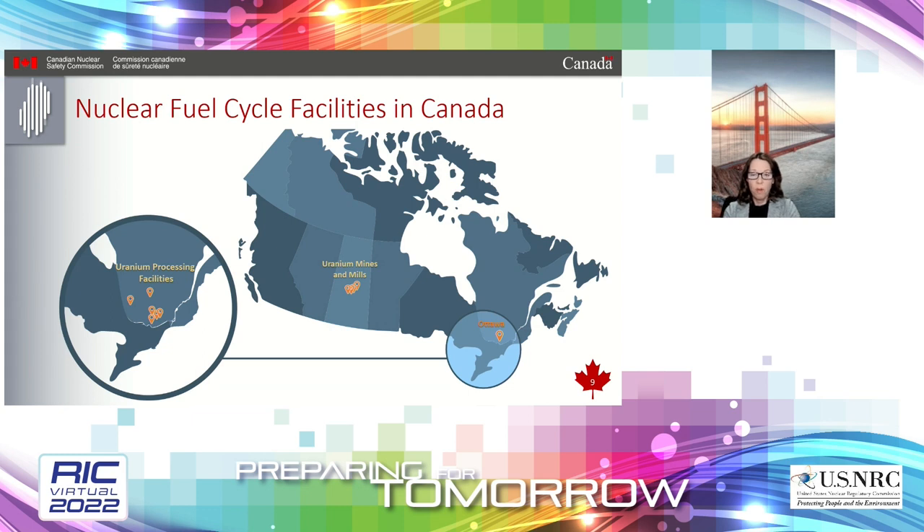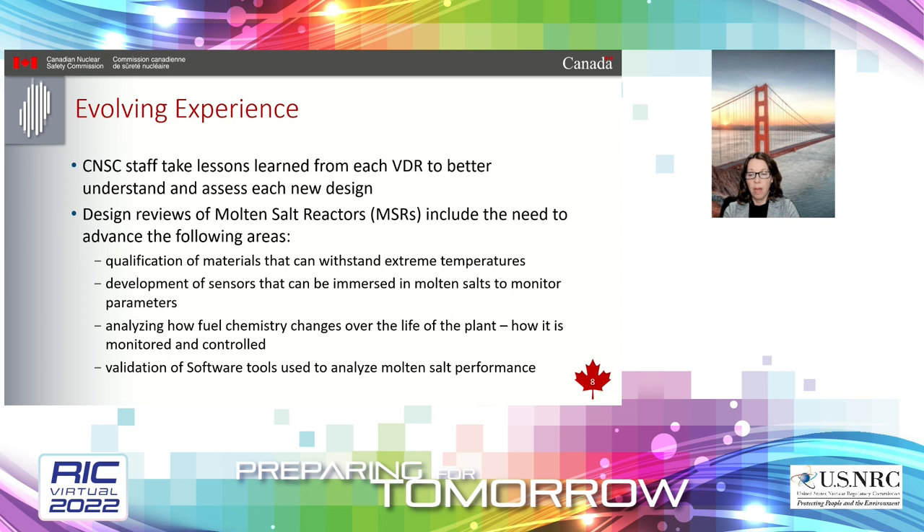Based in part on VDRs, CNSC staff have noted areas that require further evidence and data in order to support the design and safety case. These relate to evidence that materials associated with the structures, systems, and components can withstand the verified temperatures involved, and that there are reliable ways to monitor certain plant parameters. Some techniques will involve the development and testing of sensors that will be immersed in these salts. The evidence required to support all claims is the responsibility of the design organization and future applicants and licensees. There is a lot of research going on at these institutions and abroad to close the gaps that do exist.